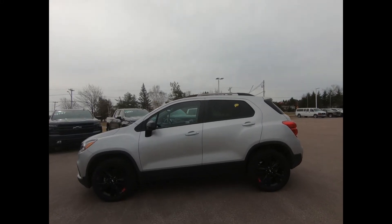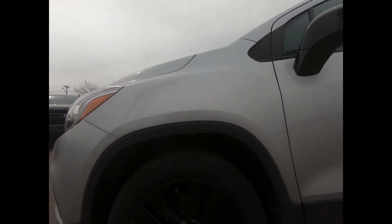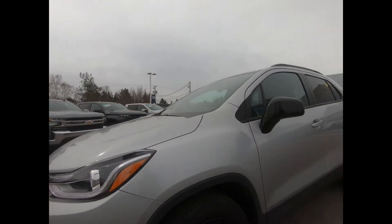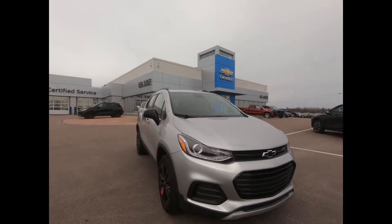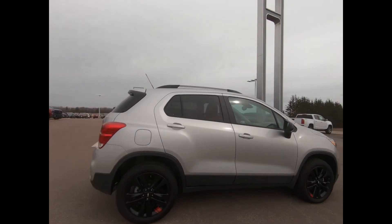You're looking at a 2020 all-wheel drive Chevrolet Trax in silver ice metallic, equipped with 18-inch aluminum wheels. This Trax has the Redline Edition official factory appearance package that gives you black wheels featuring distinct red hash marks, black nameplates with a red outline, blacked-out grilles, and black Chevrolet bow tie emblems.